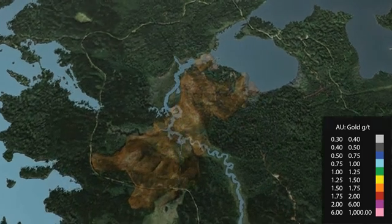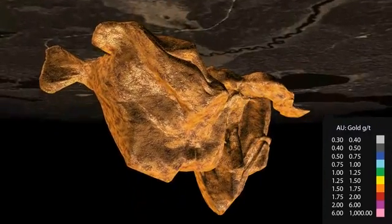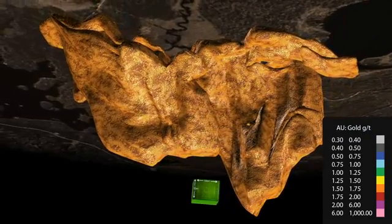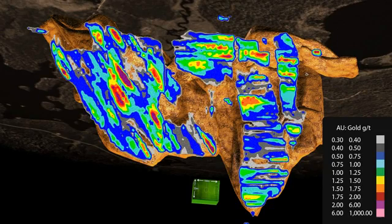Dropping through the surface, you can see that the deposit is huge and bulky. The north-east-south-west trending deposit is greater than 1,200 meters long and extends to a depth of more than 500 meters below surface. Coherent high-grade zones are evident.